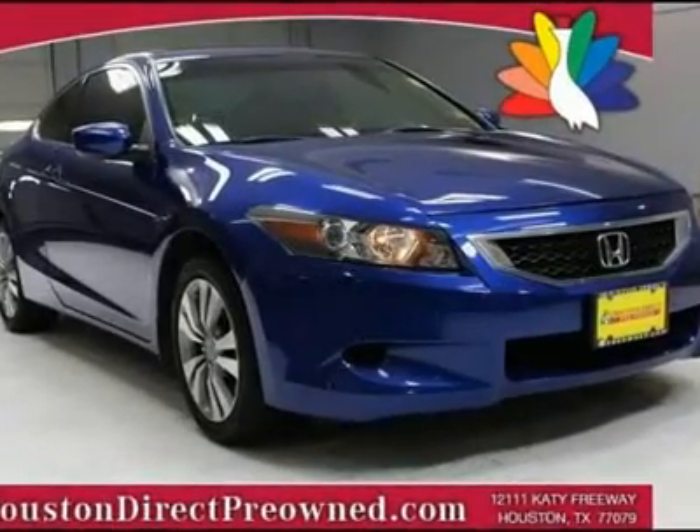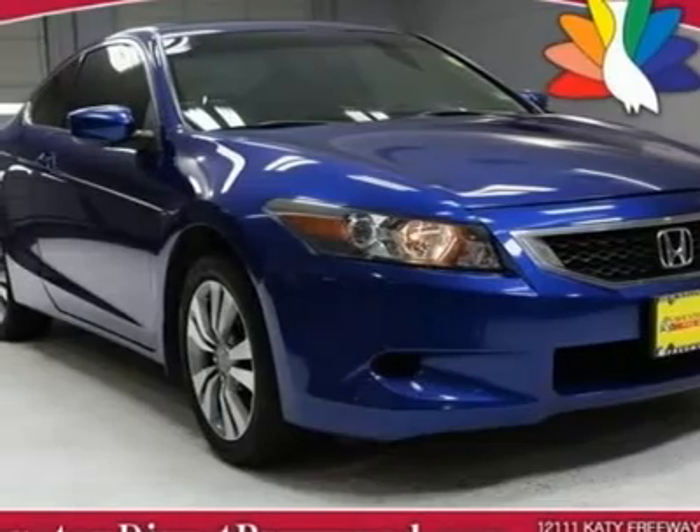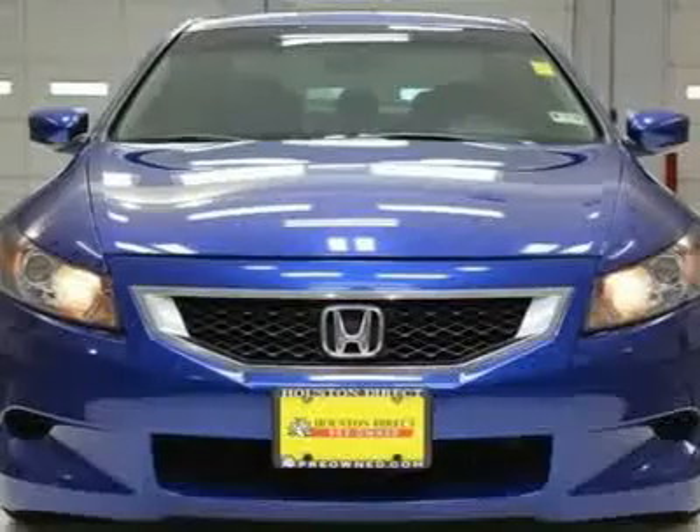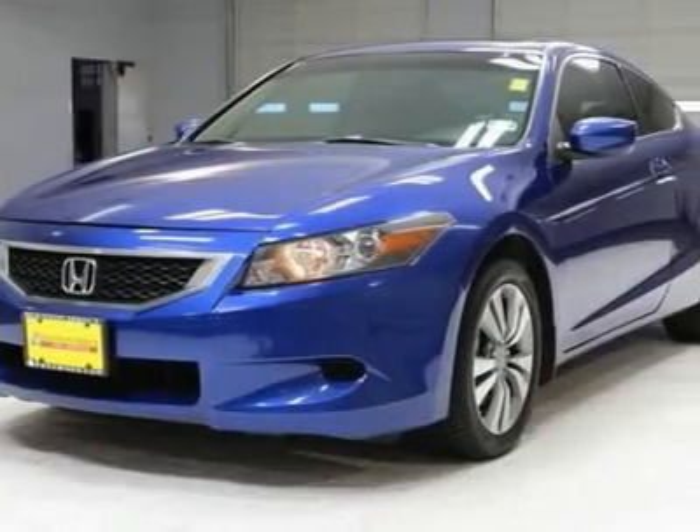You must see this blue 2009 Honda. This vehicle is powered by a gas i4 2.4L engine, with an automatic transmission and FWD.